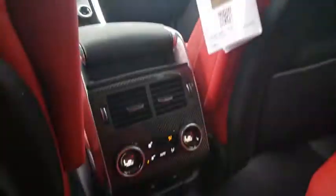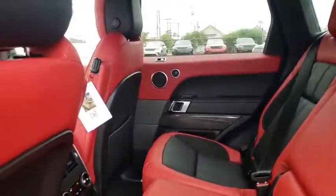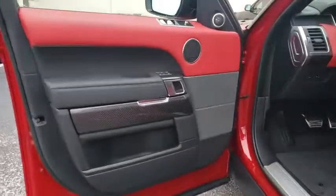Lane departure warning, tow hitch, leather-wrapped steering wheel, Bluetooth, adjustable steering wheel, power steering, auto-dimming rear-view mirror, cruise control, keyless start.